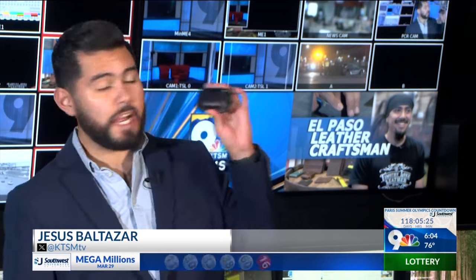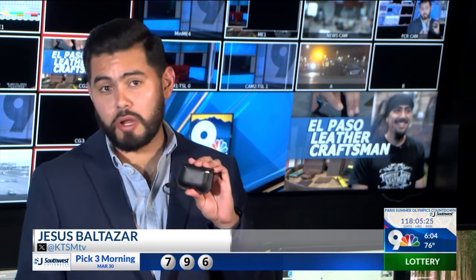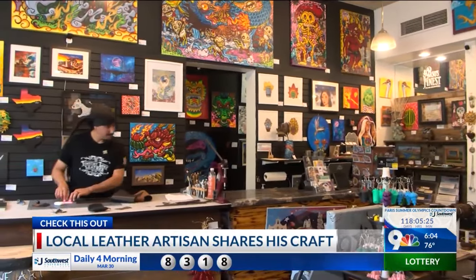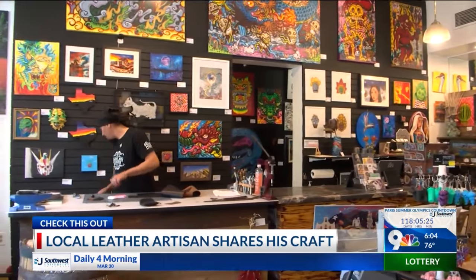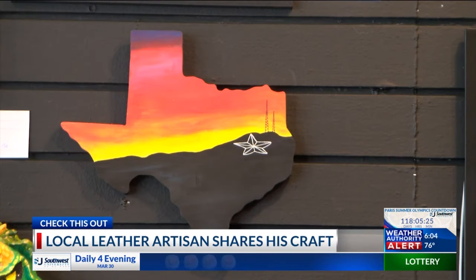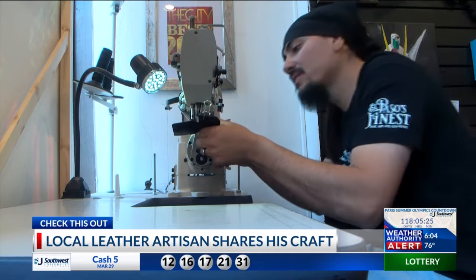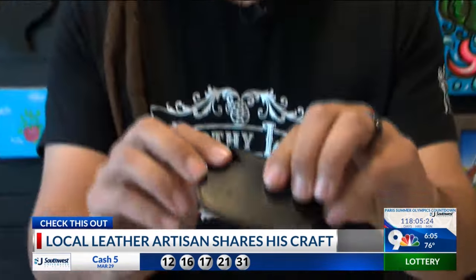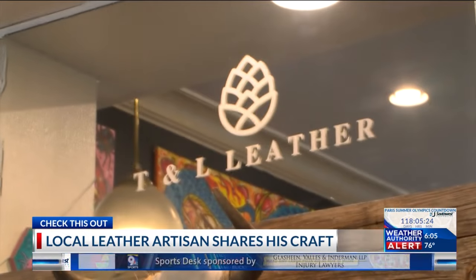Rafael Batres made this fine AirPod leather case in just under 20 minutes. It's been a five-year journey in which he has learned how to hone his skills as a leather artisan. Batres took over as the operator for this art shop last year, continuing the collaboration with local artists to highlight Borderland art. But he took that a step further by recently incorporating his own art into the shop in the form of T&L Leather.